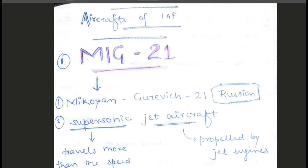First of all, why did I choose MiG-21 as my first aircraft to start this series? Because MiG-21 was the first supersonic jet aircraft to be inducted in the Indian Air Force. So we will start with MiG-21.